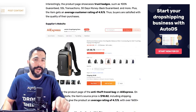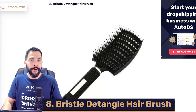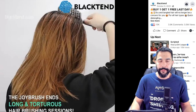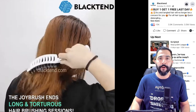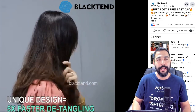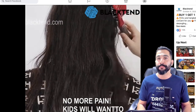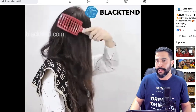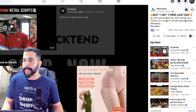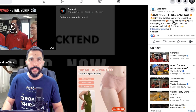Let's move on to product number eight: bristle detangle hairbrush — it detangles your hair. Let's take a look at the stats. This seller calls himself Black Tan and here's the ad copy with the video showing the product in action. You always want to show the product in action — show them the problem and show them the solution that the product helps solve, and that should pretty much do the work for you as the seller.